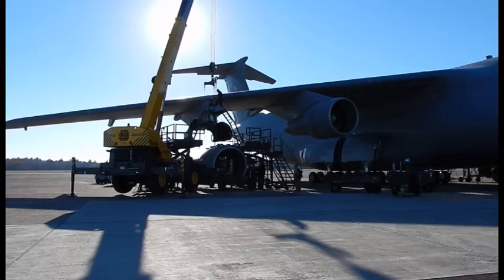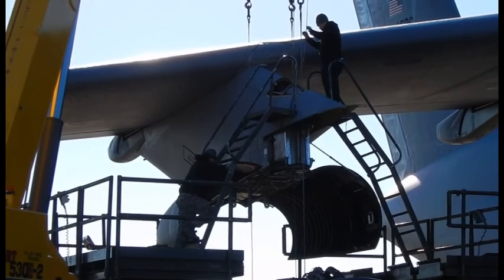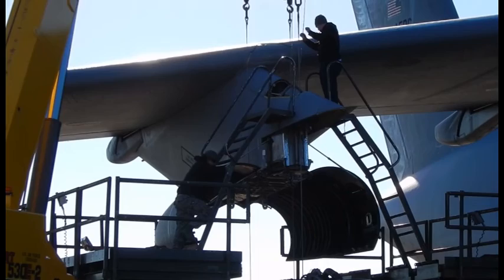We do what the engineers tell us. That's the first time — I've been here a little over a year — and that's the first time I've seen two on the same airplane at once. So it's not very often, frankly.